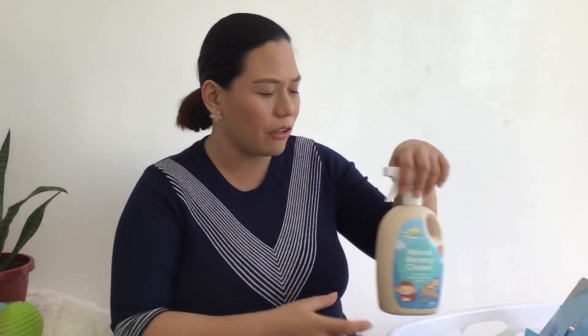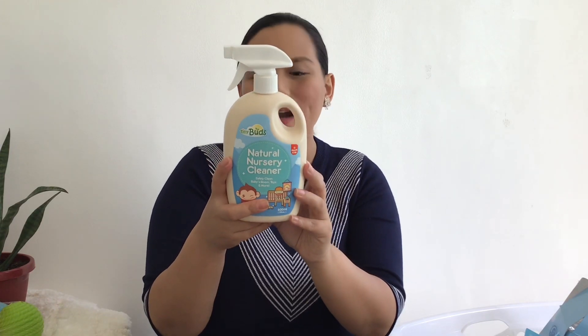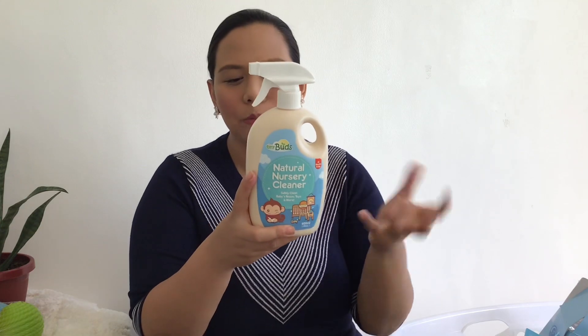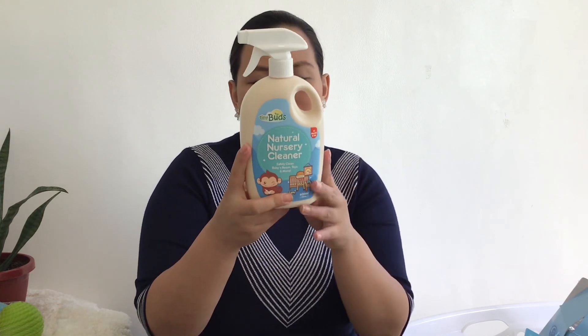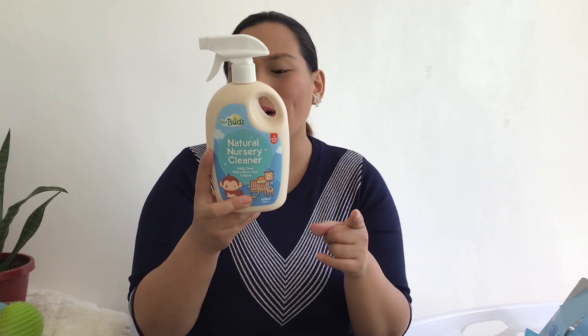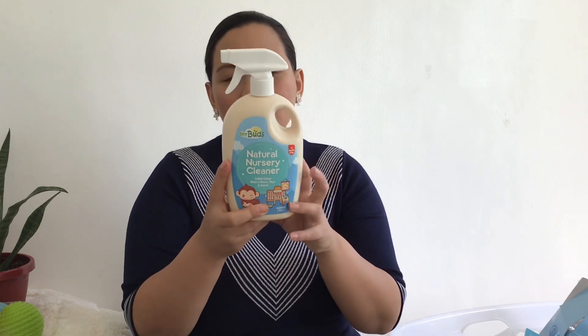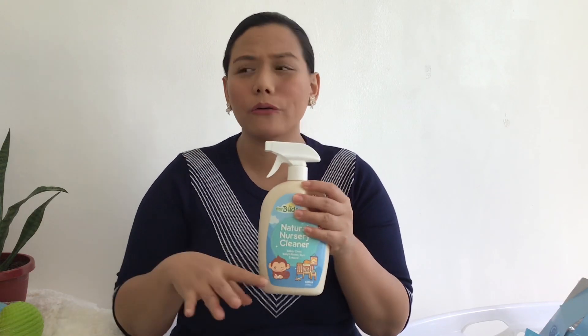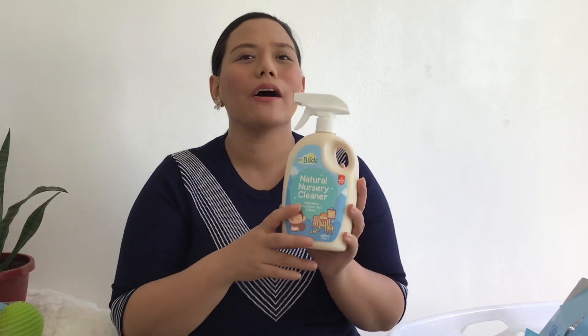Another product I love from TinyBuds is the Natural Nursery Cleaner. It safely cleans baby's room, toys, and more — keeps babies safe as they crawl, grab, and explore. Effective in removing dirt and bacteria. 100% safe, no SLS, no parabens, no toxins. Gentle, will not irritate the eyes, nose, and skin. Earth-friendly and not tested on animals. Ingredients include water, ethanol, citric acid, cocamidopropyl betaine, coco fatty alcohol sulfate, coconut paste, gentle fragrance, and sodium benzoate. I don't use heavy chemical cleaners in the baby's room — this is all I use to clean surfaces, the bed, spills, and the floor. I use it to wipe the surface areas of his toys too.